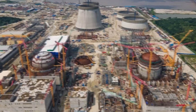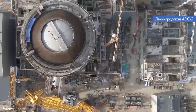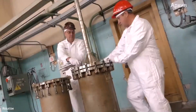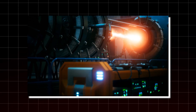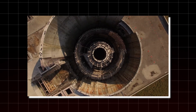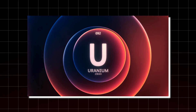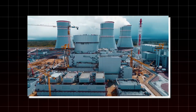For decades, nuclear energy has been both a symbol of progress and a source of fear. The world built thousands of reactors, all following the same basic recipe: use enriched uranium fuel, slow down the neutrons with water, produce electricity, and bury the leftovers deep underground. But that design leaves behind a mountain of waste and wastes almost 99% of uranium's potential energy. Now, deep in the heart of Siberia, Russia believes it has the answer to this century-old problem.